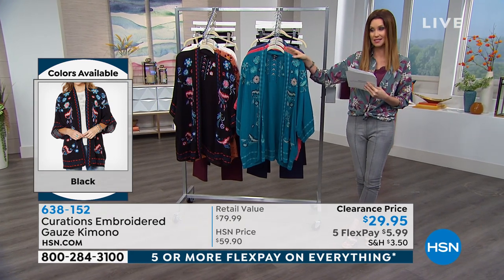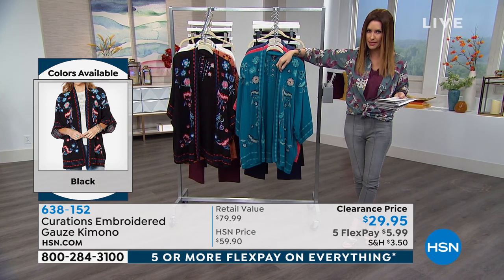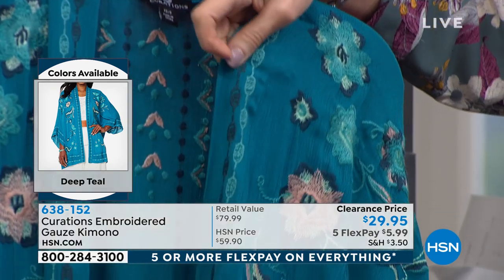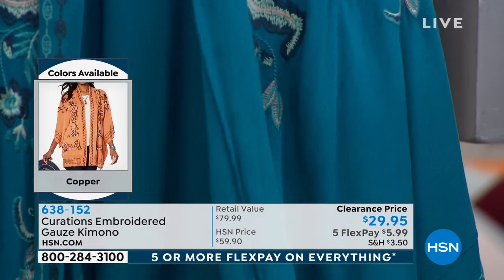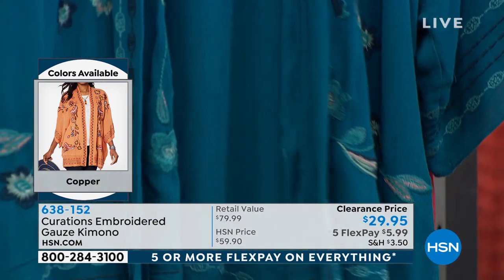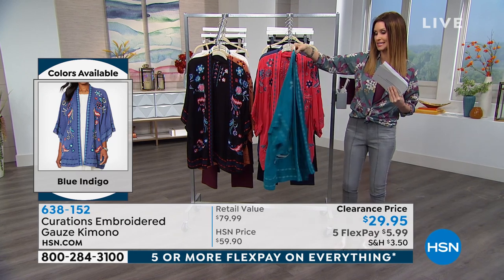Curations is exclusive here at HSN, especially with something that's this detailed — you wanna be the only one wearing it, right? It's part of our clearance event, which means once you spend $75 or more on clearance, we'll ship everything to you for free. So maybe you coveted this when it was $59.90. Today it's under $30, and you get five flexible interest-free payments to get it home for under six.